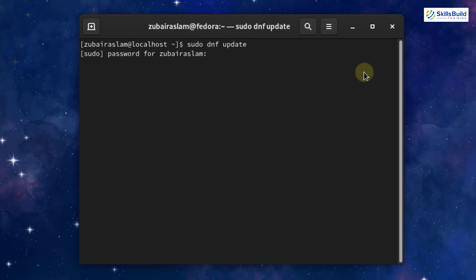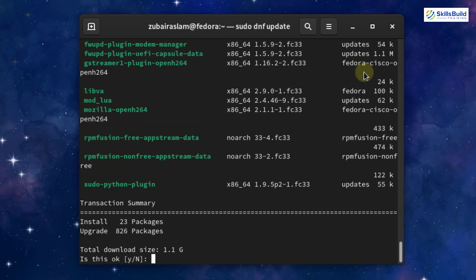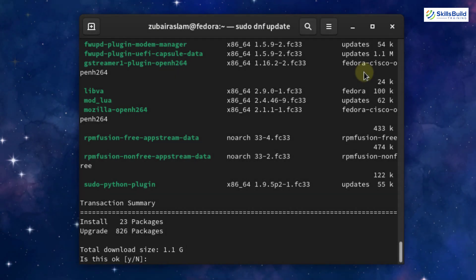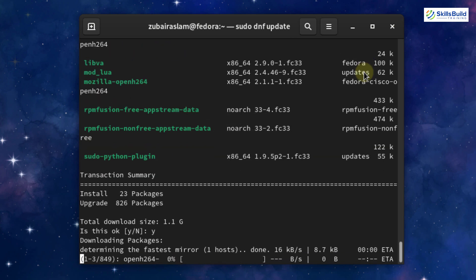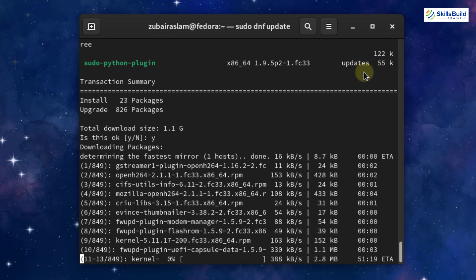This command will update everything that needs to be updated in your system. Enter your password and hit Enter. It will start the update process. It will ask for confirmation since the total size is 1.1 gigabytes — press Y and hit Enter. You don't have to do anything else; just sit back and wait for it to complete.